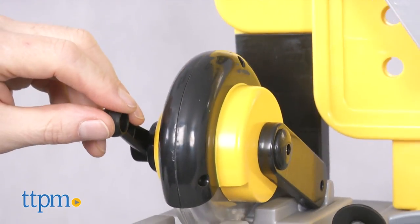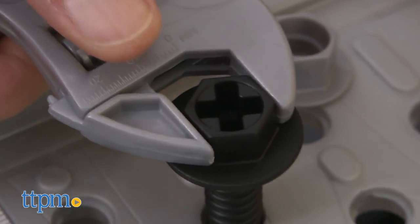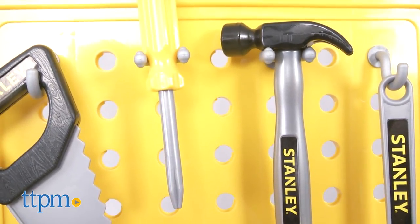The miter saw takes two AA batteries and it sounds pretty real. The wrench is adjustable, just like the real thing, and the hammer, screwdriver, and saw are designed for little hands with large imaginations.